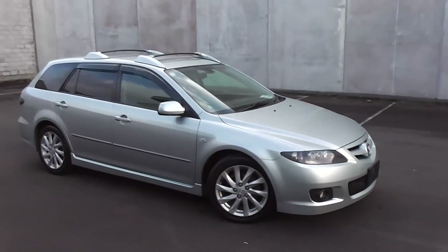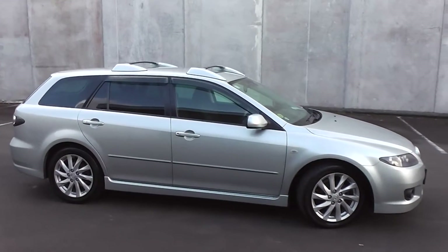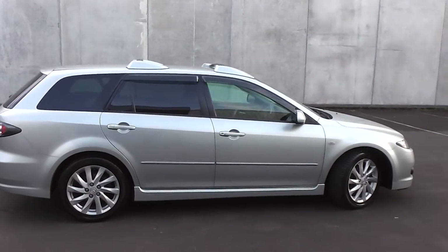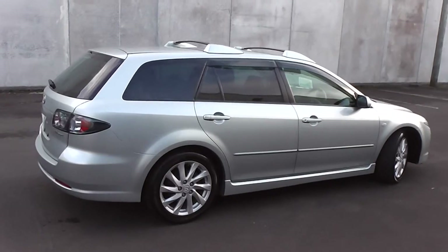Hi, Peter Day here. Take a look at this. It's a 2006 facelift Mazda Atenza 23S 5-door station wagon. Traveled only 51,000 km and it comes with AA mileage verification to back that mileage up as 100% correct.